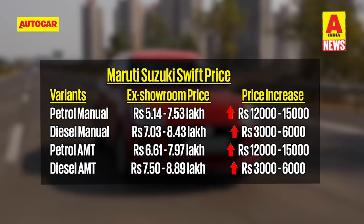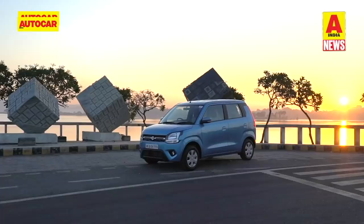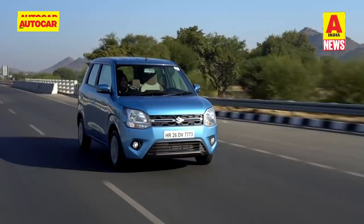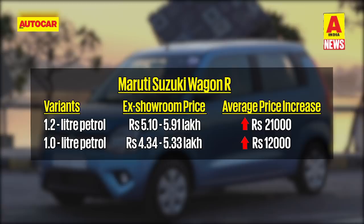The diesel manual and AMT have had a price bump of between 3,000 and 6,000 rupees. It's not just the Swift that gets its BS6 updates this week — it's also the recently launched Maruti Suzuki Wagon R, and there has been a price bump across all variants here as well. While the Wagon R is available with both a 1-litre and a 1.2-litre petrol engine, only the K12 1.2-litre motor has received BS6 updates for now. Prices for the 1.2 engine Wagon R variants have gone up by an average of 21,000 rupees, while the 1-litre engine variants have an average price hike of about 12,000 rupees.